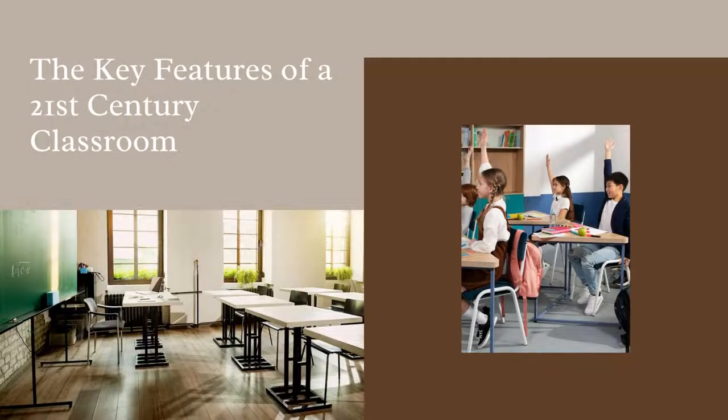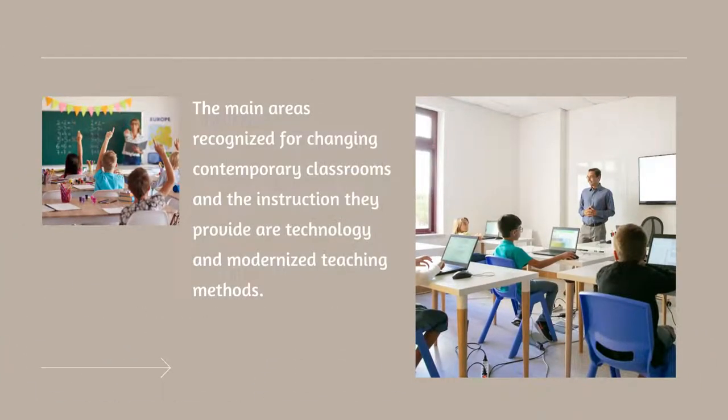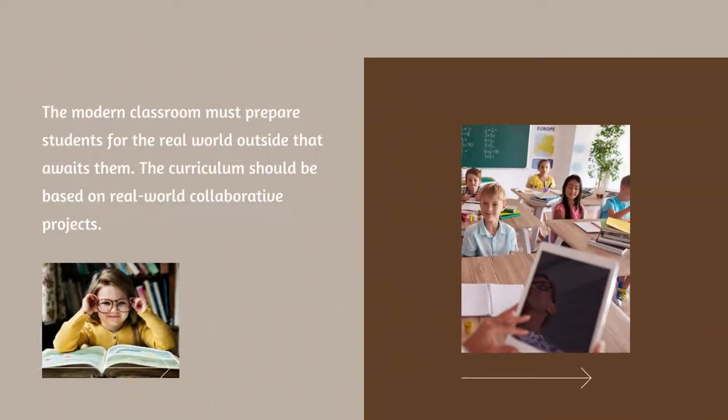The key features of a 21st-century classroom. The main areas recognized for changing contemporary classrooms and the instruction they provide are technology and modernized teaching methods. The modern classroom must prepare students for the real world outside that awaits them. The curriculum should be based on real-world collaborative projects.